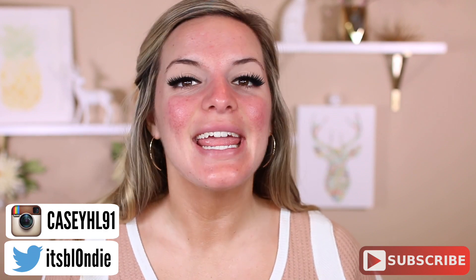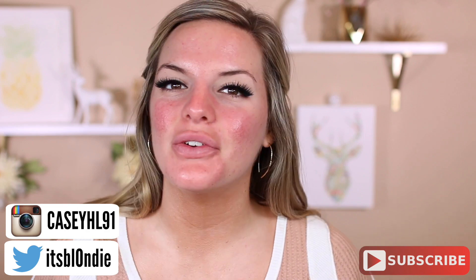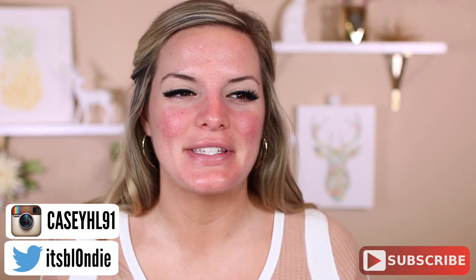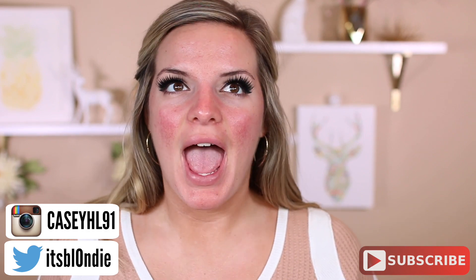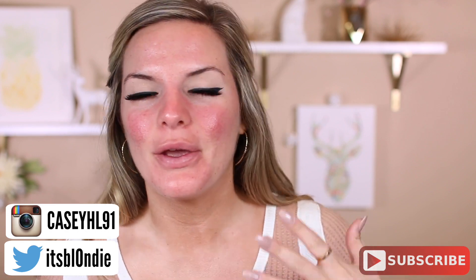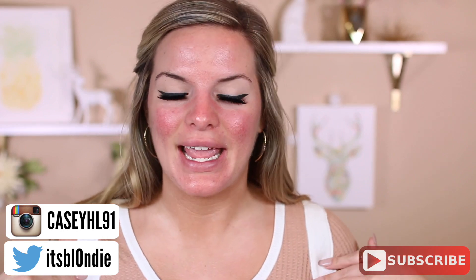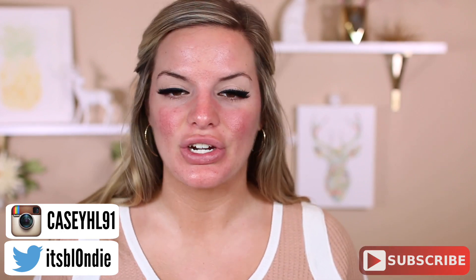Hey guys, welcome back to my channel. So today we are going to try a different makeup technique. I wanted to do a full video on this because I found it so interesting and I've never tried it before. I feel like it's so against everything we've been taught about wearing makeup. We're going to test it out today — putting powder before your foundation.